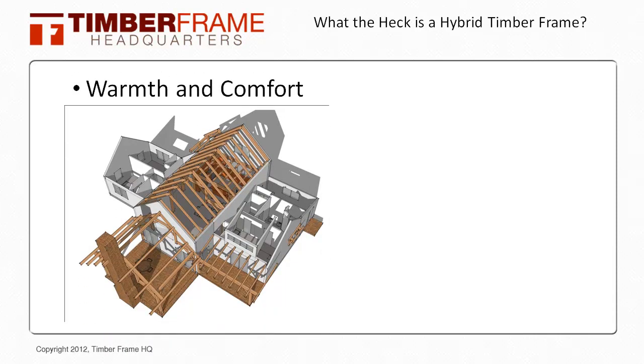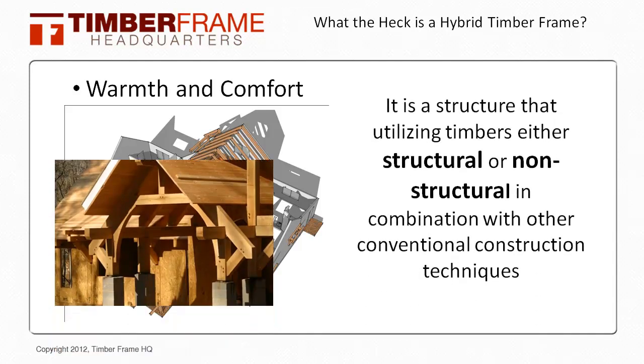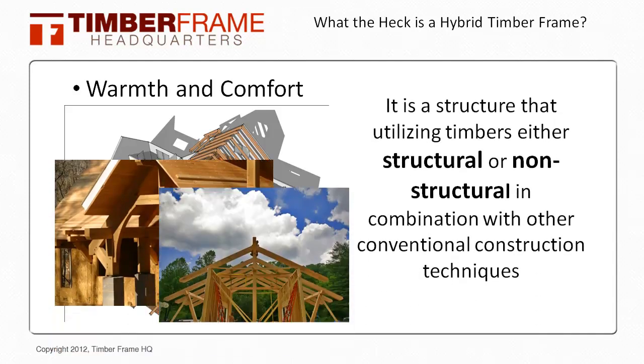To get the skinny on the definition of what a hybrid timber frame is, it is a structure that utilizes timbers — either structural or non-structural — in combination with other conventional construction techniques. Now this is a vague definition, so let's get into some of the particulars of this topic so we can define it a bit more.